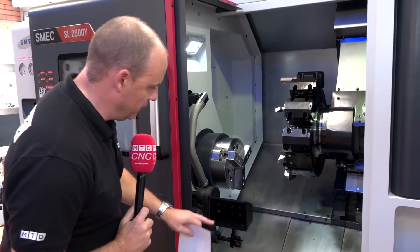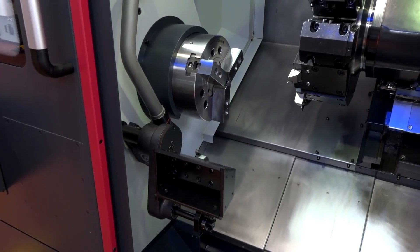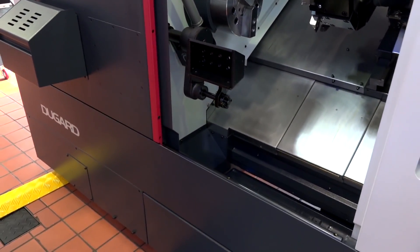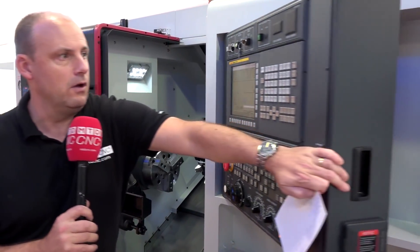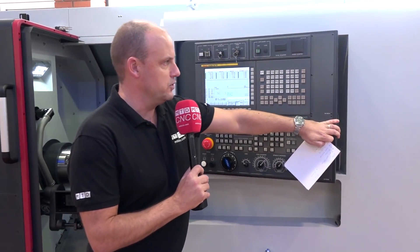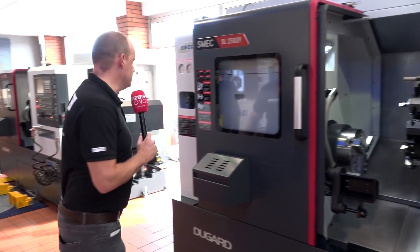To quickly summarise: this machine has a parts catcher, a chuck, a tool setting arm, a swarf conveyor, and is available here from stock. It has the Fanuc control, and I like that you can move the control close to the working area to see what is happening — something I always appreciated as an operator.